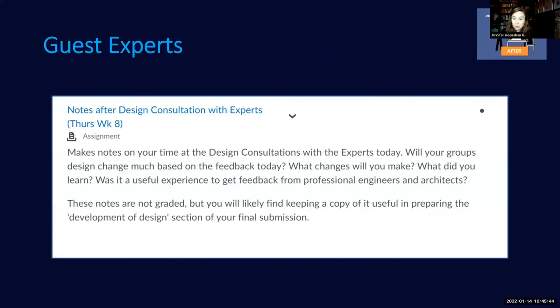Afterwards I asked students to summarize what they learned from experts and what changes they planned to make to their designs before final submission. Feedback from both students and the experts was phenomenally positive and incredibly encouraging, such that we intend to run it in a similar way again in coming years.